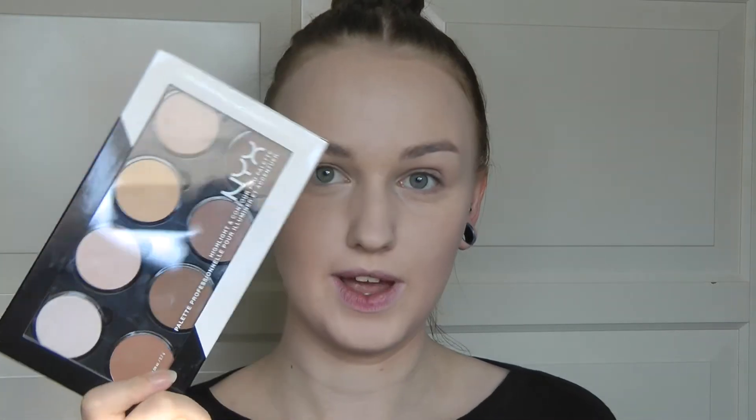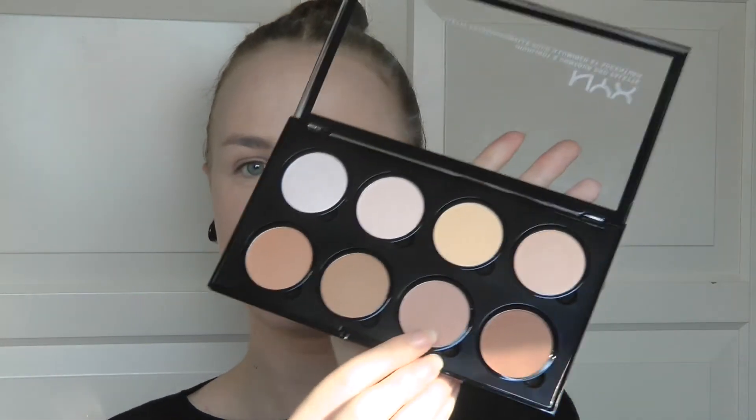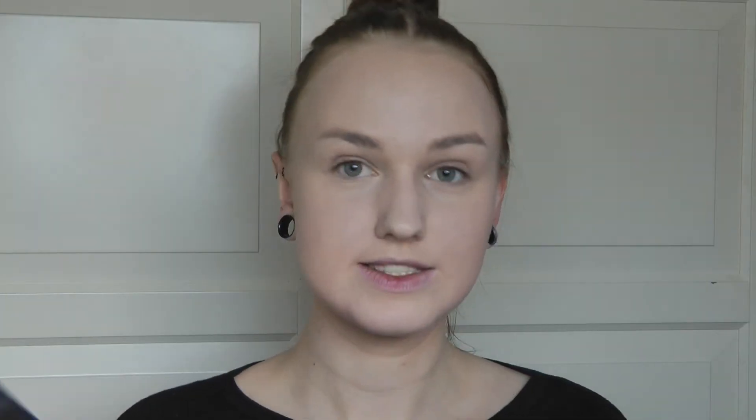Now that I have my foundation, I'm going to be setting my face with the NYX Highlighter and Contour Pro Palette. I'm going to be taking one shade to set my under-eye area and then taking another shade to contour a bit. Unfortunately I couldn't afford the splurge of buying more NYX brushes, so the foundation brush is the only one I bought — the rest are just the brushes I use normally. For the contour I'm going to be using my MAC Cosmetics 135 brush.